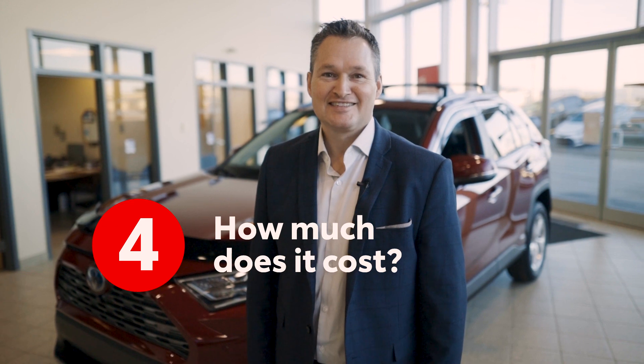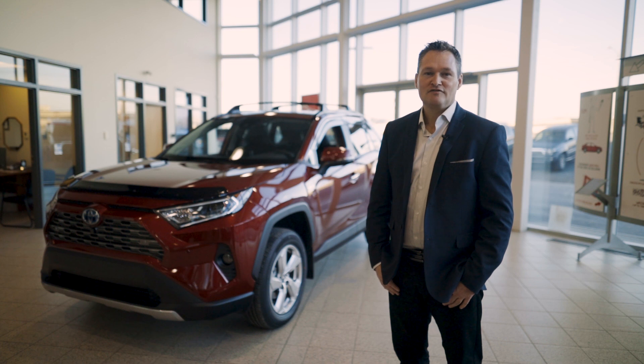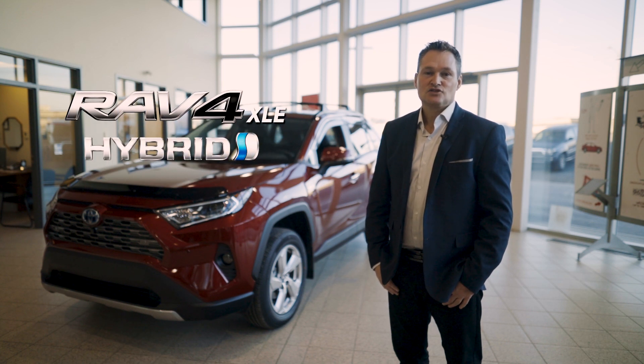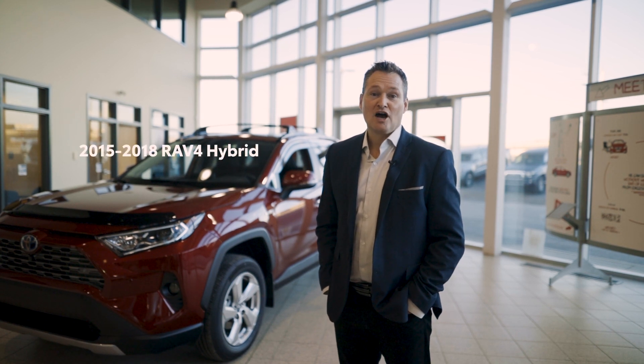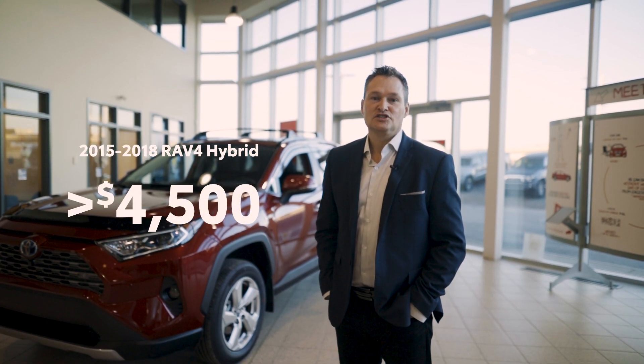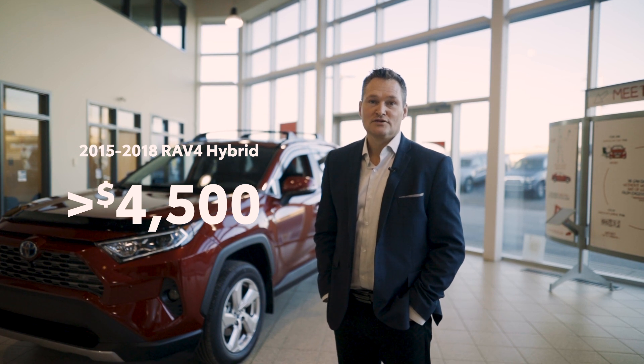Four: how much does it cost? Toyota has made major strides in making hybrid vehicles more affordable, as well as expanding availability across our lineup. By 2025, all Toyota vehicles will have an available electrified drivetrain. Our most popular hybrid vehicle, the RAV4 XLE, costs only $1,540 more than the same trim level without hybrid technology. On our previous generation RAV4 Hybrid models, the cost to add hybrid technology was over $4,500.